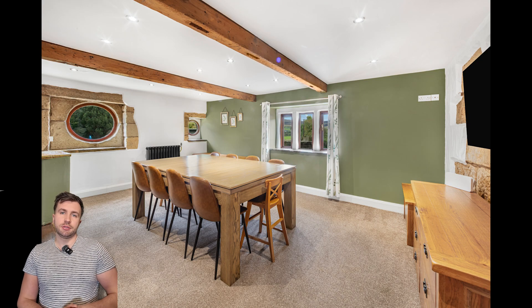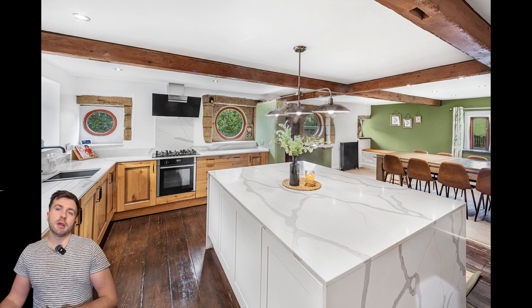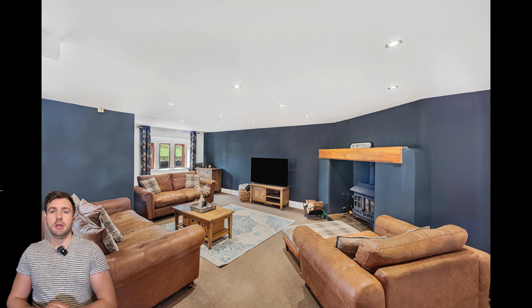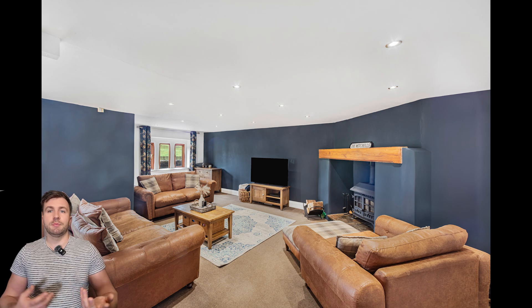Just showing you some of the photographs that we've got in there as well — same kind of thing as the video, but it's always worth getting both on a listing like this, just to show that off to any prospective buyer.